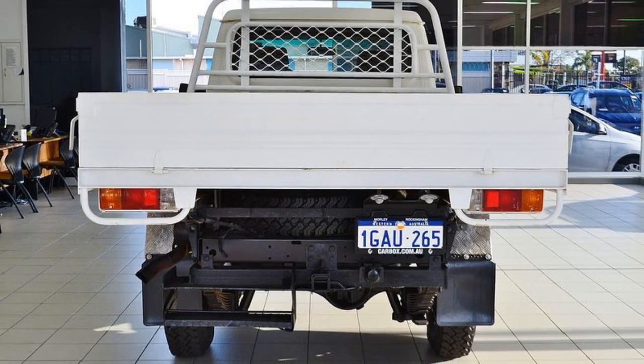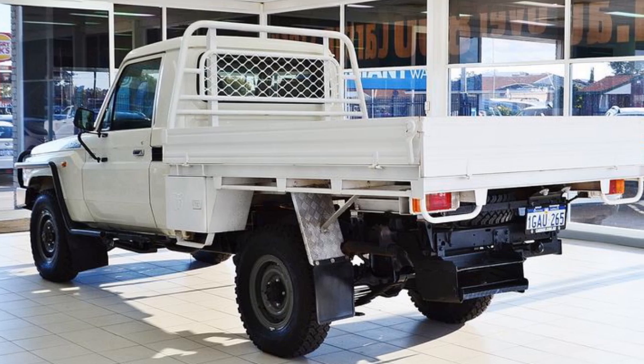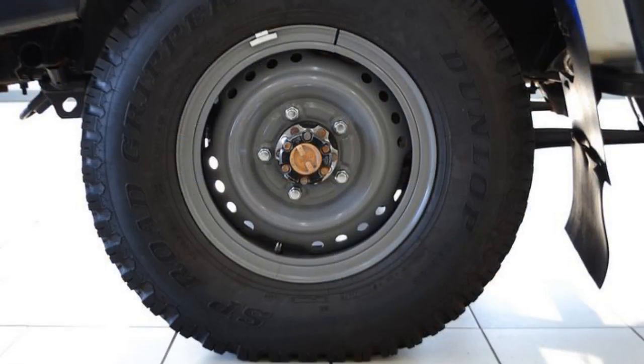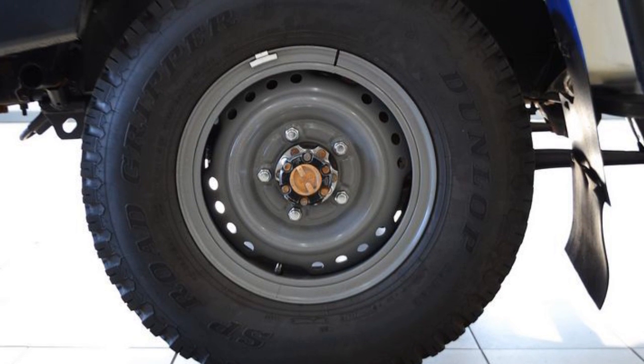The attractive white exterior is complemented by its stylish interior. This vehicle has all the features you could dream of: power steering, a CD player and more.